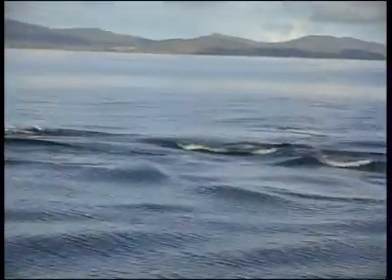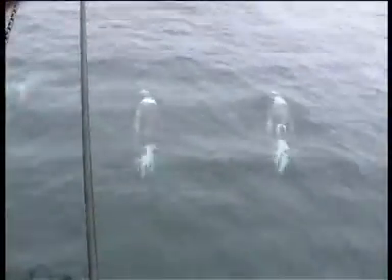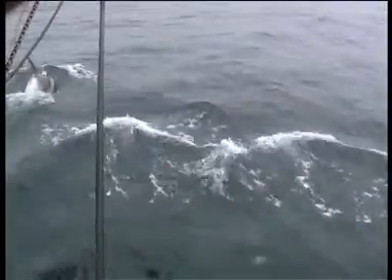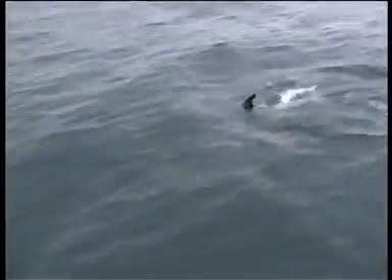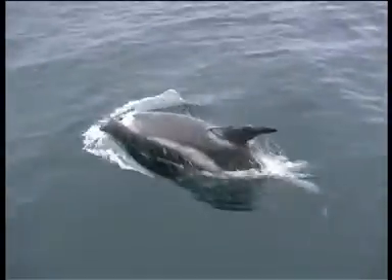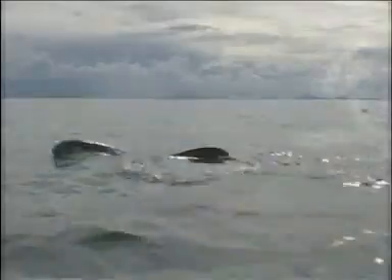The white-beaked dolphin is the most common dolphin inhabiting the cold, temperate and subarctic shelf waters of the North Atlantic and North Sea. In comparison with the striped or common dolphin, it's a much larger, stouter species, 2.4 to 2.8 meters in length, with a centrally placed, taller and more curved dorsal fin.